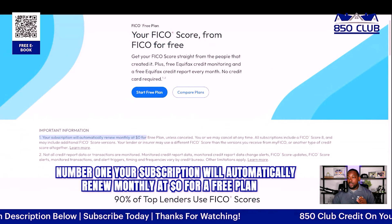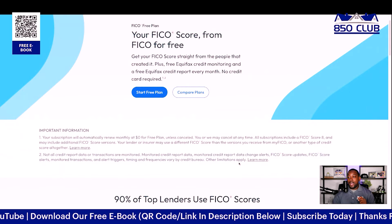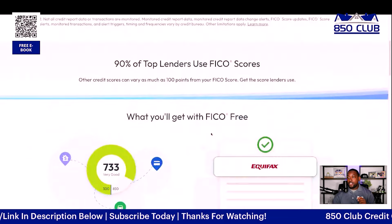Number two, not all credit report data or transactions are monitored. Monitored items include credit report data change alerts, FICO score updates, FICO score alerts, monitored transactions, and alert triggers. Timing and frequencies vary by credit bureau, and other limitations apply as well.